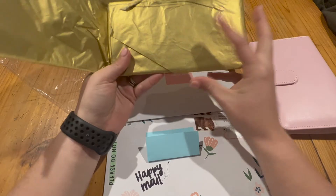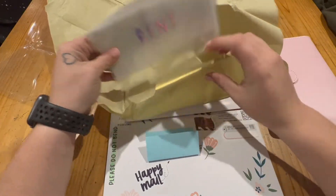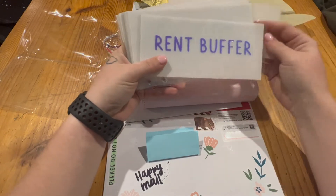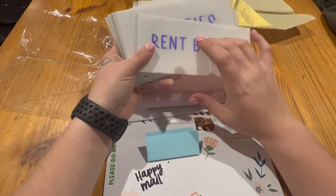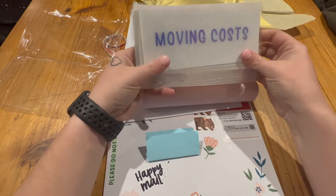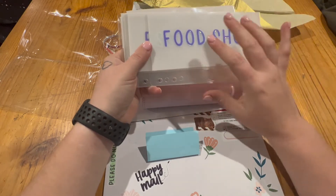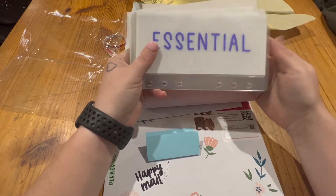This binder is going to become our move-out binder. We've got rent, a rent buffer because I want to have some money set aside as a backup, utilities, moving costs — which shouldn't cost a lot because my husband and our family have utes and trailers — and a food shop category because I want money to go buy everything we need to start us off.